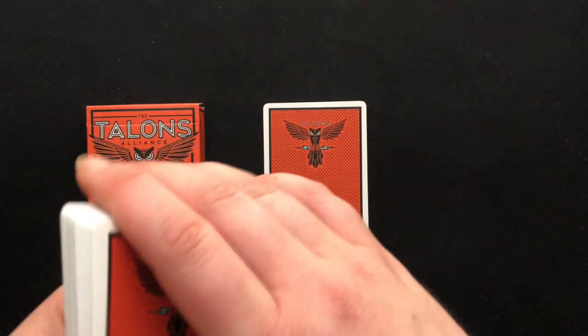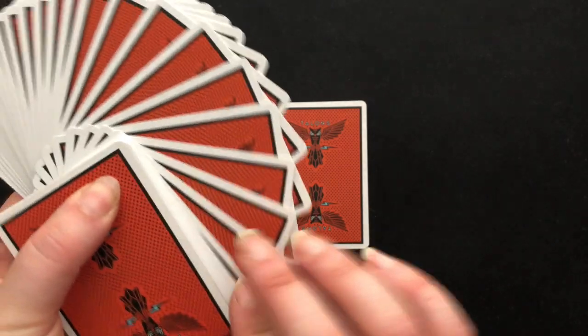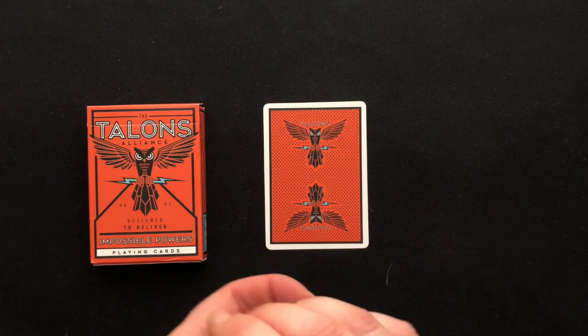Pretty great. They feel nice — they feel like regular bicycle cards. The border isn't too thick. I can't fan very well, but let's take a look at that tuck box before we dig into the rest of the cards.